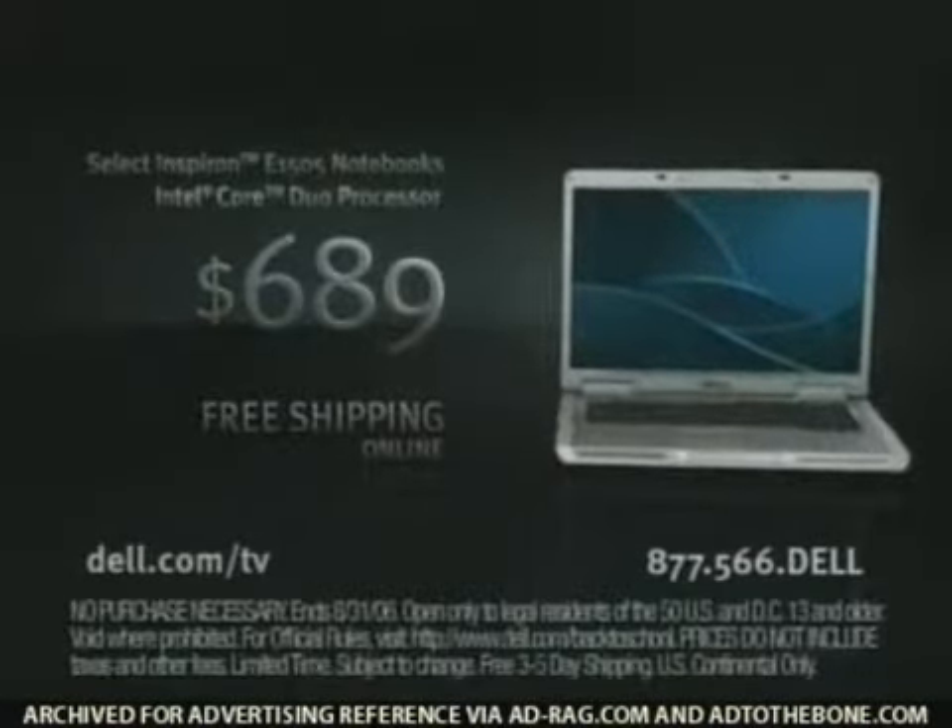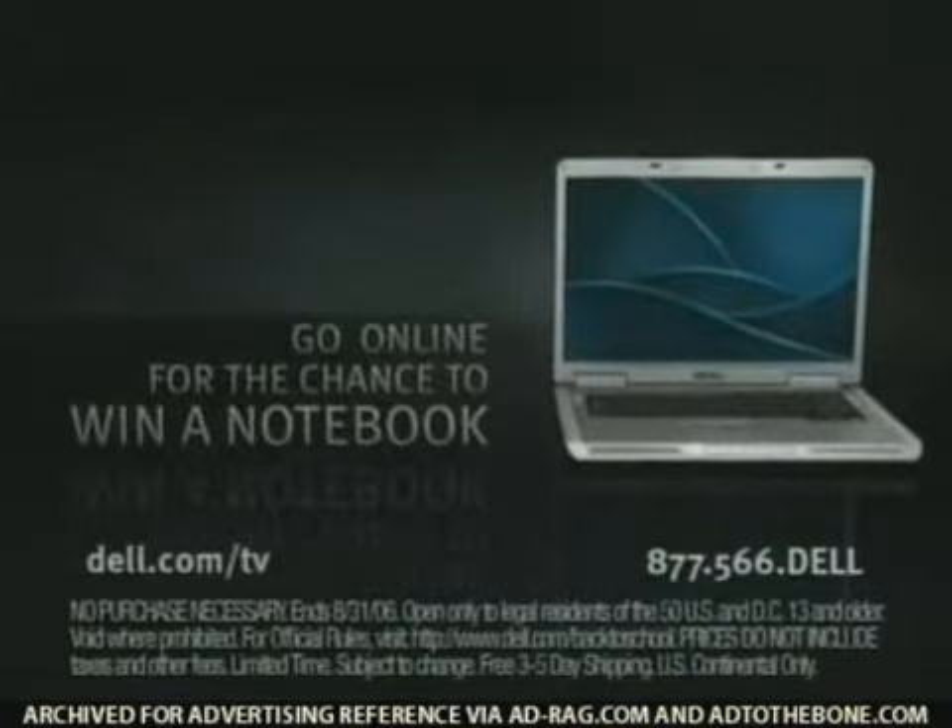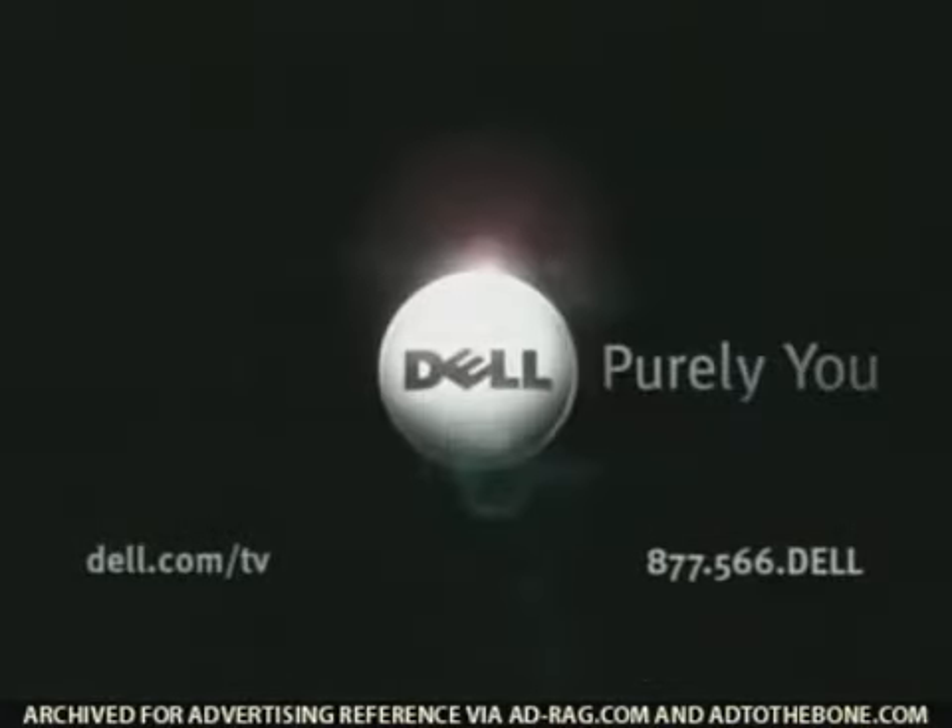Like this Inspiron E1505 with Intel Core Duo processor. And go online for a chance to win a notebook all day, every day. Dell, purely you.